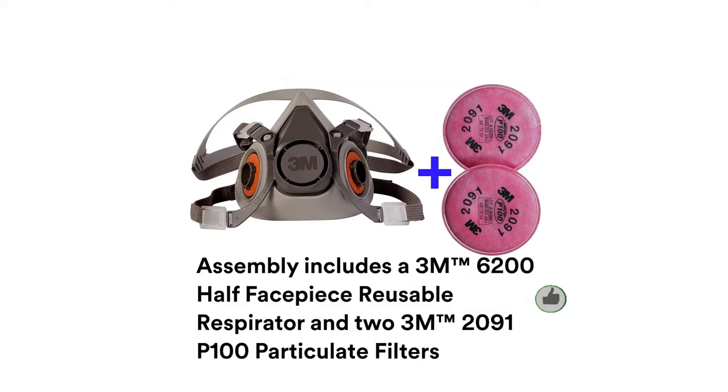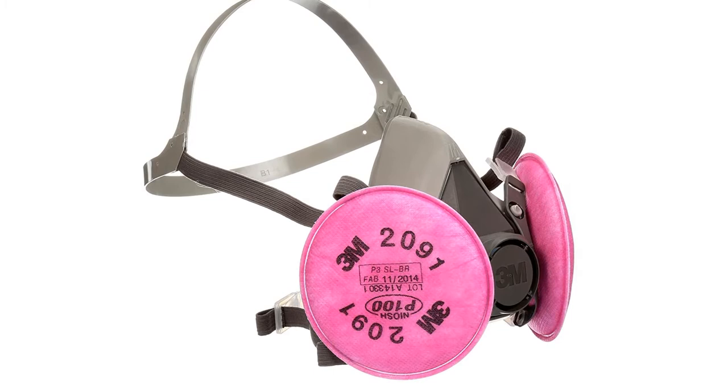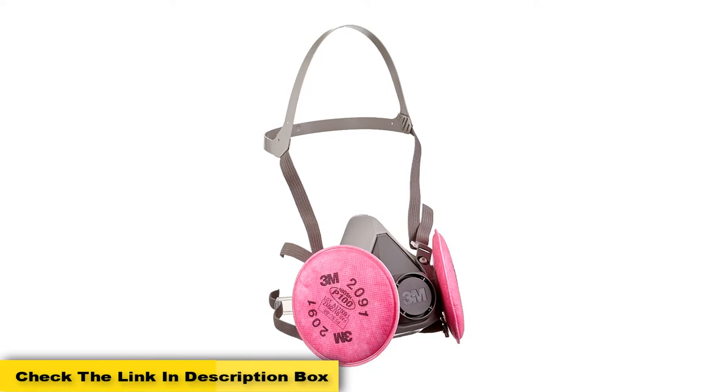3M made this respirator very lightweight, making it easy to use and wear. Keeping yourself safe without causing discomfort is a great possibility with this half facepiece respirator. It is a fantastic choice for those looking for the most comfortable respirator, as it perfectly fits the shape and contour of one's face, supporting healthy, comfortable, and smooth breathing without complicating your breathing in any way.